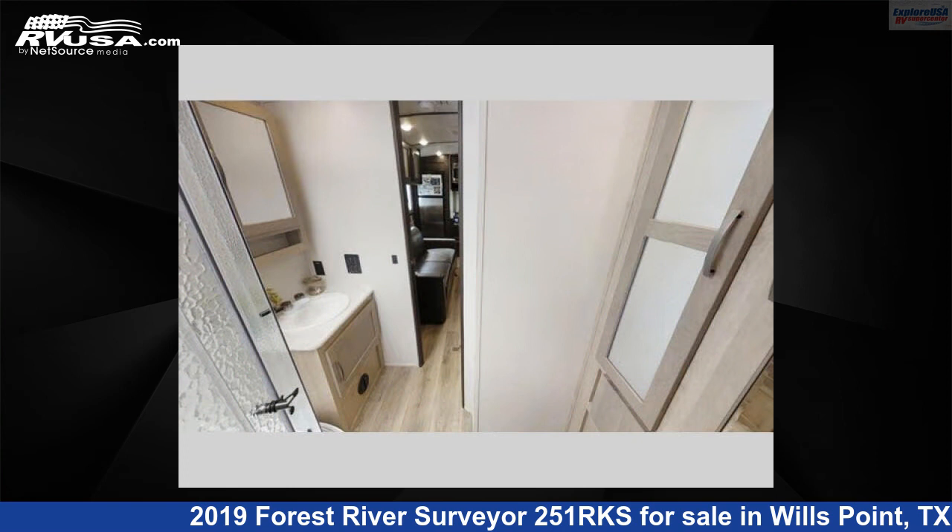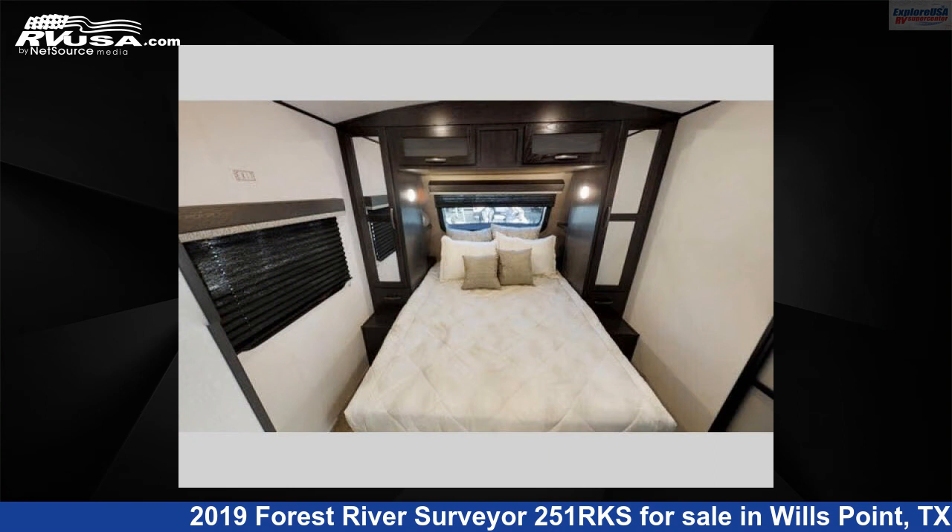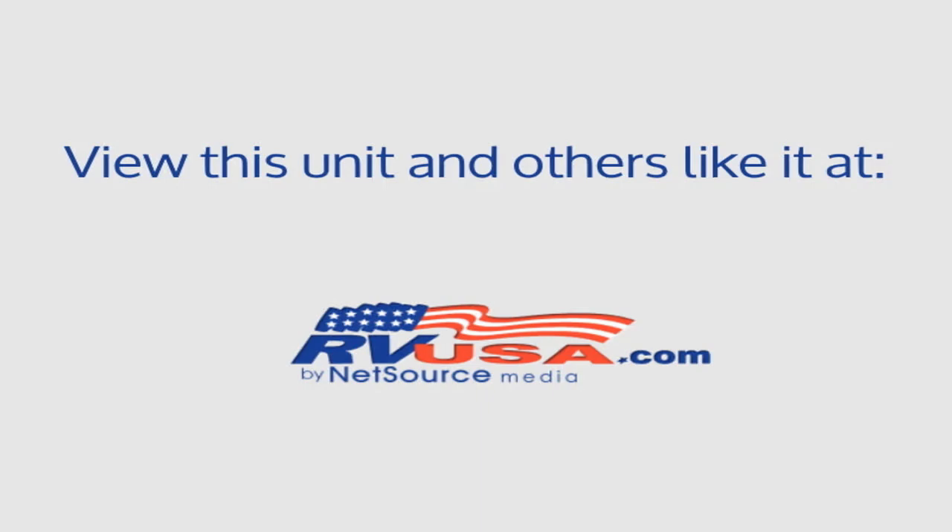This used Forest River is 29 feet 0 inches in length and features one slide out, sleeps four, and 46 gallons fresh water capacity. The floor plan layout of this travel trailer features front bedroom, rear kitchen, two entry and exit doors, and a U-shaped dinette.